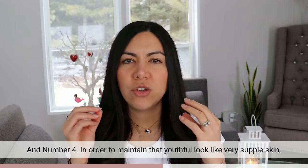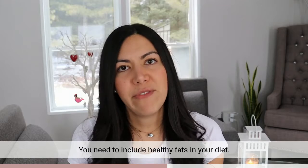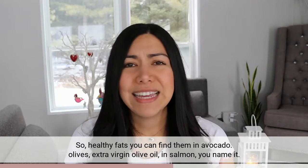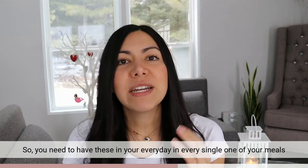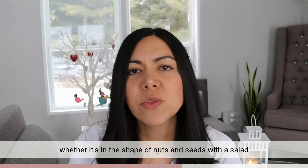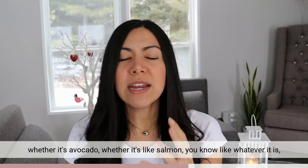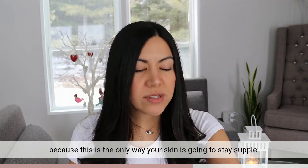Number four: in order to maintain that youthful, supple look, you need to include healthy fats in your diet. You can find healthy fats in avocado, olives, extra virgin olive oil, and salmon. You need to add these in every single one of your meals, whether in the shape of nuts and seeds with a salad, avocado, salmon — whatever it is. You need to have them every single meal because this is the only way your skin is going to stay supple.